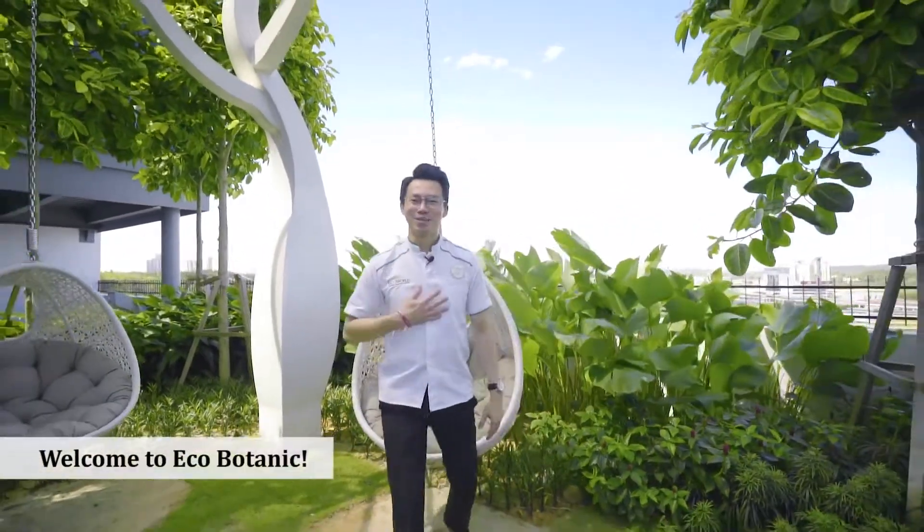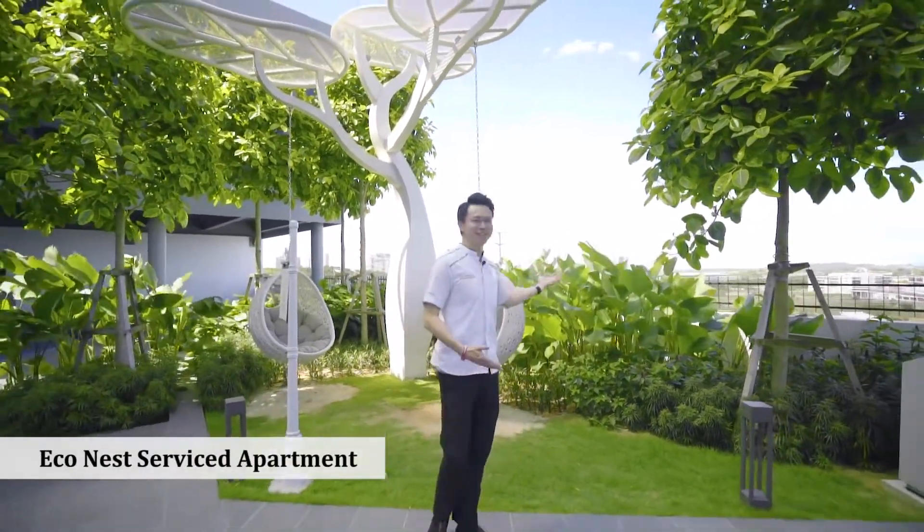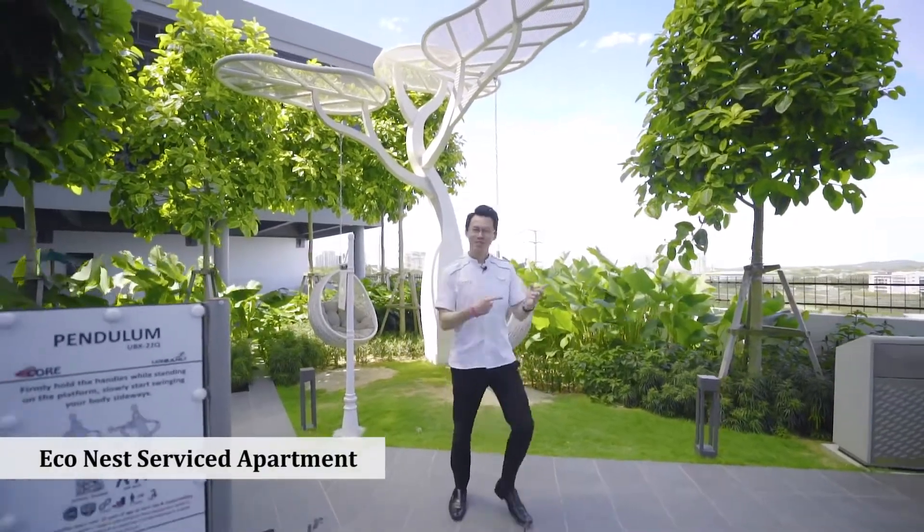Welcome to EcoBotanic. My name is Teddy from EcoWorld. Can you guys believe it? I'm actually standing at a garden in the middle of the sky. Come on, join me to check out this place. Let's go!